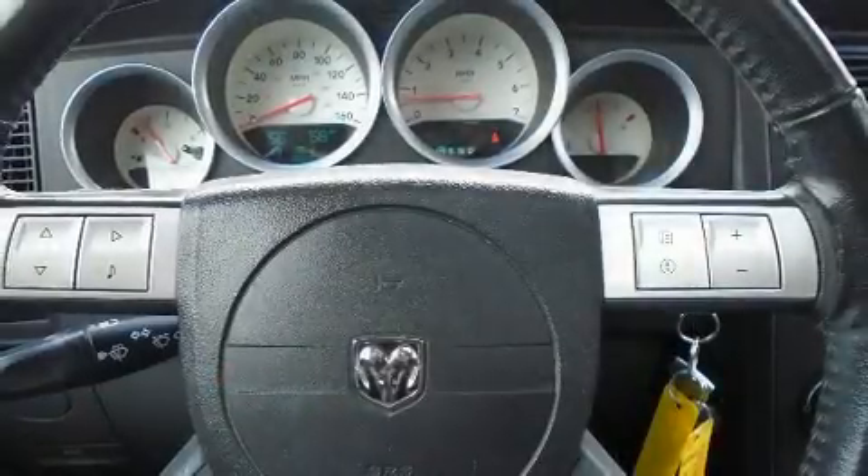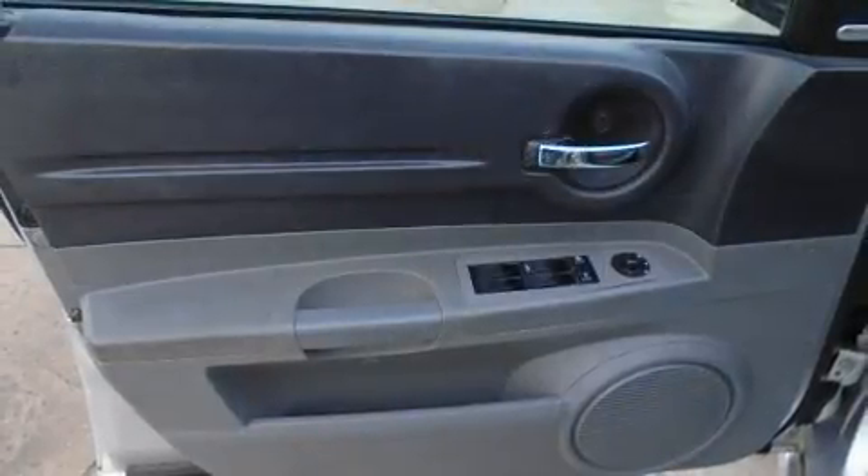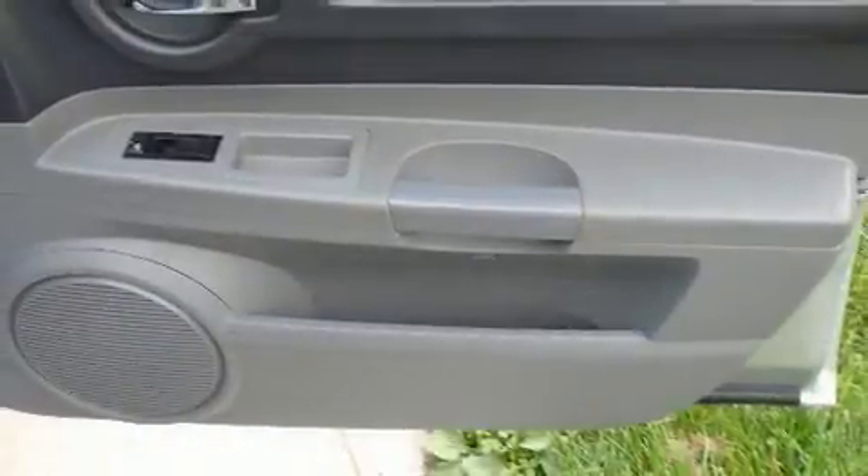Dodge ensures the safety and security of its passengers with equipment such as dual front impact airbags with occupant sensing airbag, traction control, ignition disabling, and four-wheel disc brakes with ABS.